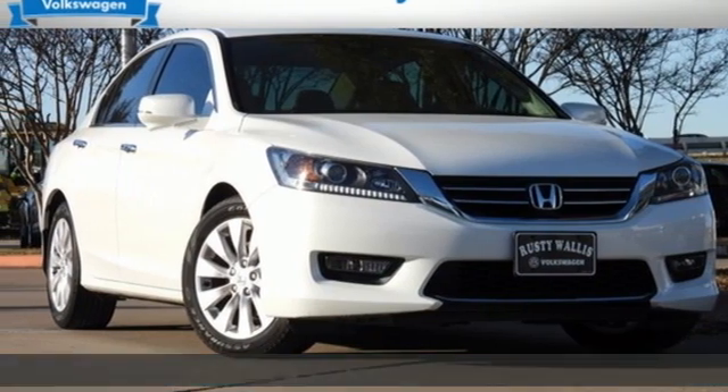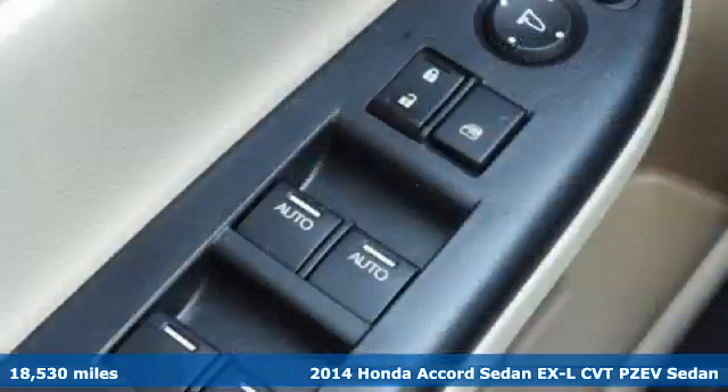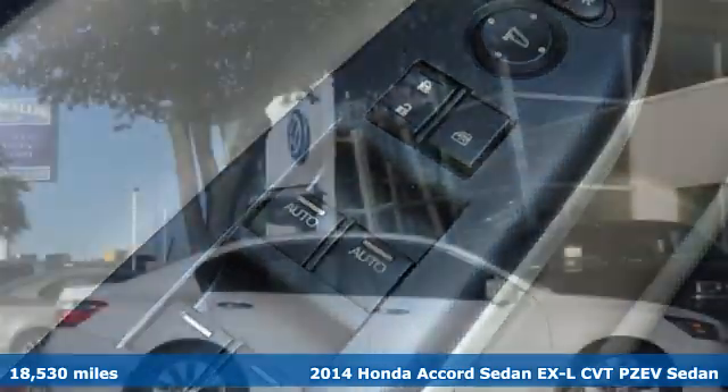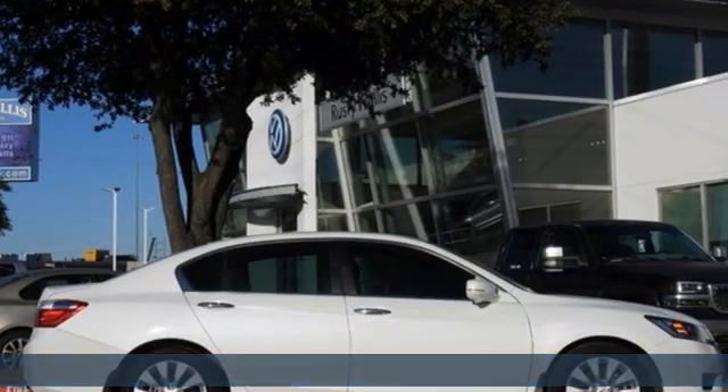Here's a 2014 Honda Accord Sedan. Honda made no compromises with this luxurious and practical Accord. Plus, it offers an exciting list of features.